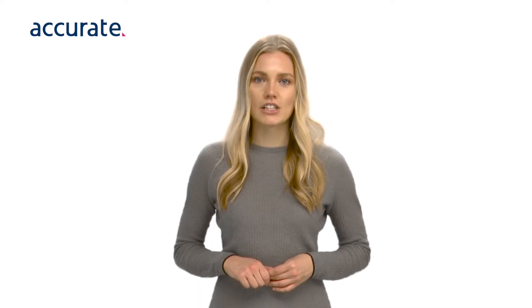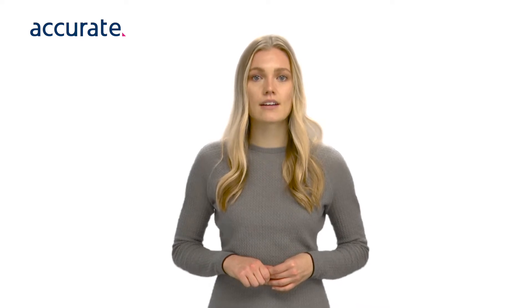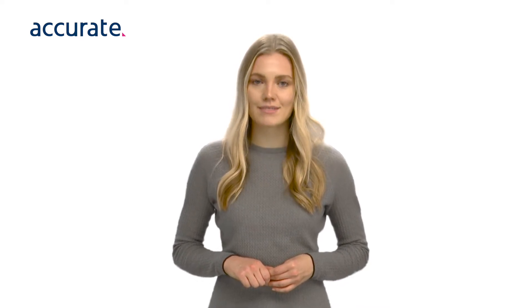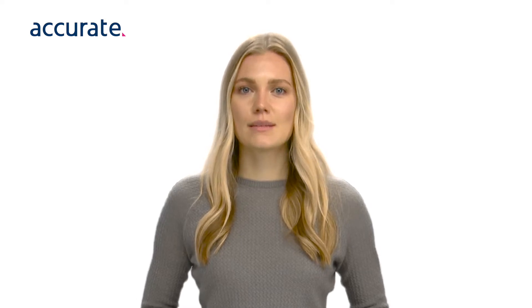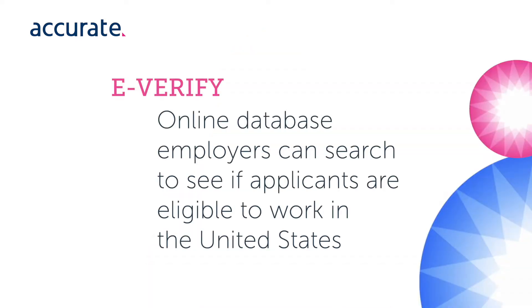Background checks in the gig economy should vary based on the position, but there are some general areas of focus that are common for most background screenings. First, eVerify — this is an online database employers can search to see if applicants are eligible to work in the United States.